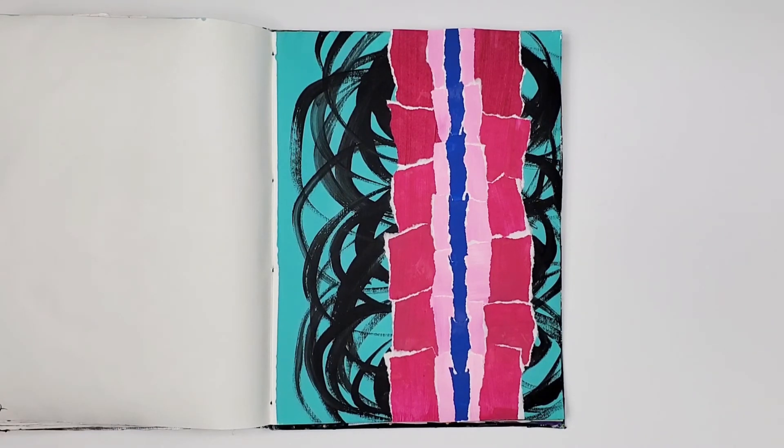This one is similar to the previous in that it only has two painted colors in the ground, but I like this one better. I like the solid turquoise ground and the black swirls — it gives it movement, and I like any collage that has movement.